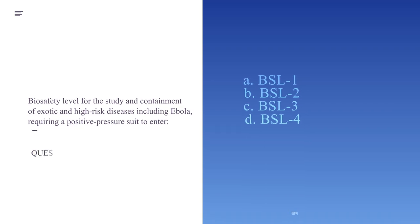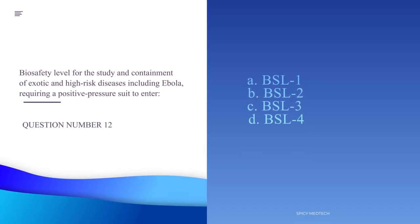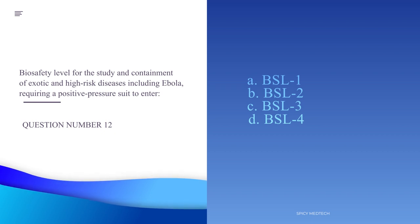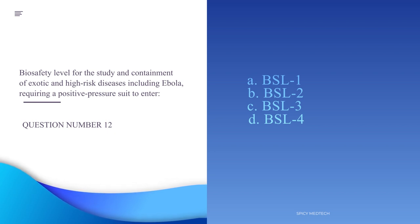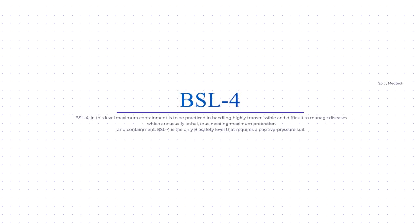Number 12. Biosafety level for the study and containment of exotic and high-risk diseases including Ebola, requiring a positive pressure suit to enter. A. BSL-1, B. BSL-2, C. BSL-3, D. BSL-4. The answer is letter D, BSL-4. At this level, maximum containment is practiced. Diseases here are highly transmissible, difficult to manage, and usually lethal, requiring maximum protection. BSL-4 is the only biosafety level that requires a positive pressure suit to enter.